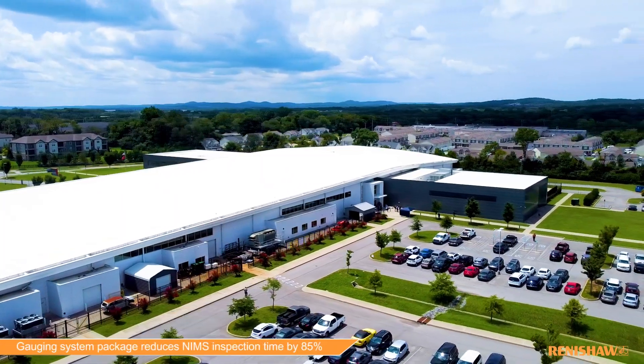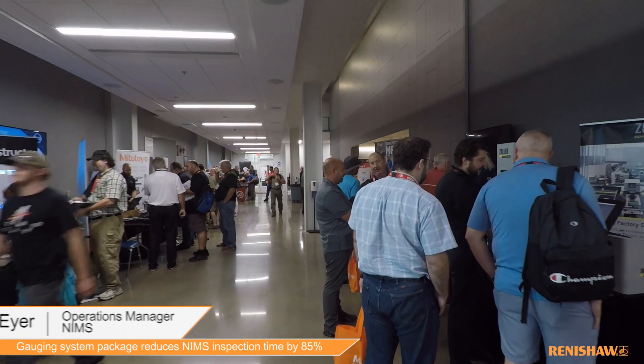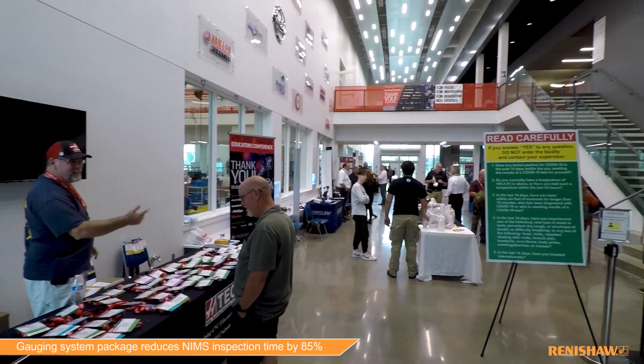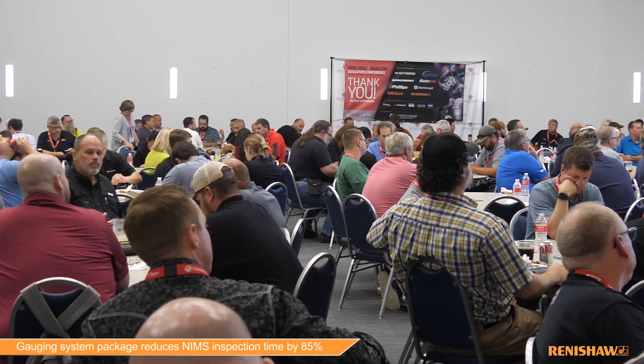NIMS is a 501c nonprofit formed in 1995 to develop and maintain a globally competitive American workforce. A NIMS credential demonstrates that the candidate met the industry benchmark for competency, giving the individual a competitive edge in the job market and demonstrating skills that could lead to raises and promotions.